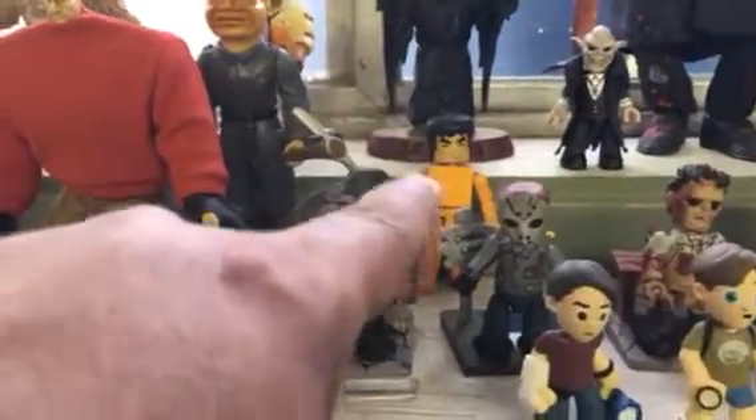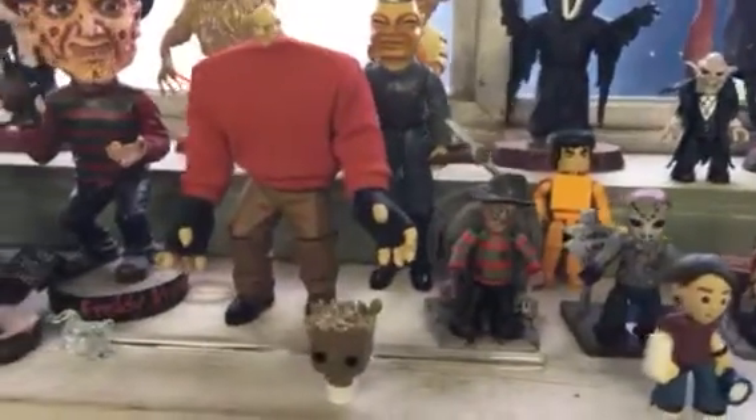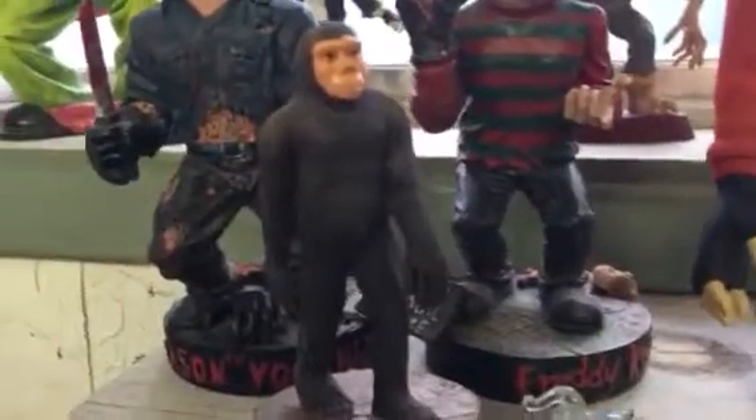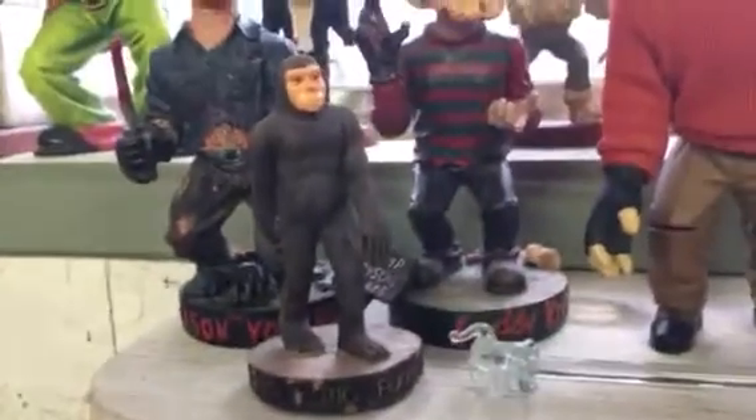That's Bruce Lee back there — he's not part of the horror collection, but I put him back there just for now. You recognize him? I just put them there for now. There's a random Bigfoot that I bought at Multnomah Falls at a little souvenir place.